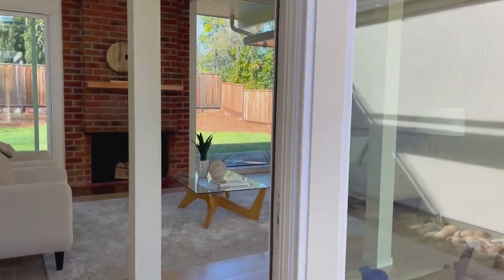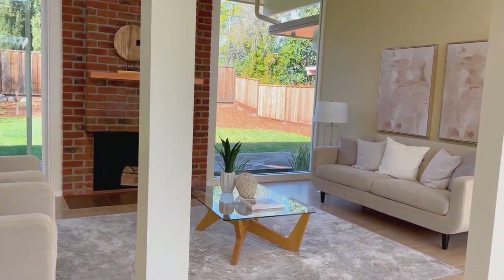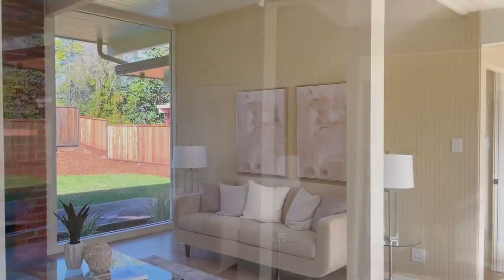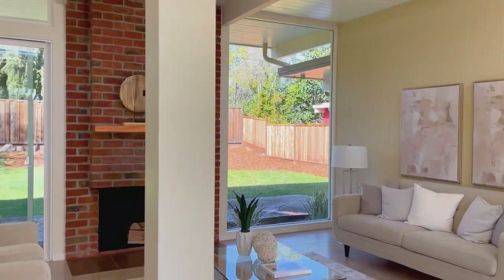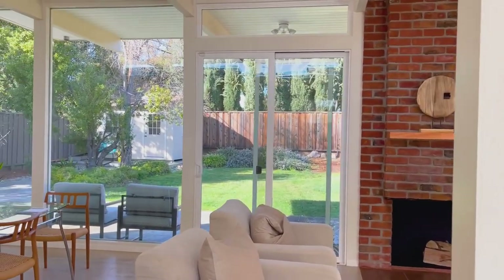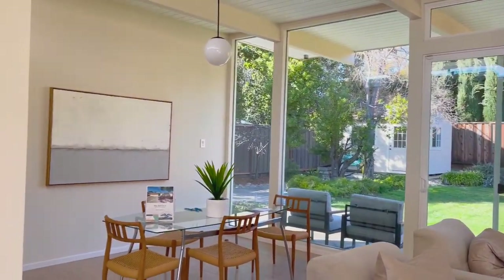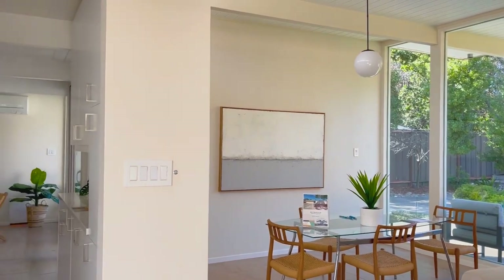Here we enjoy a view of the living room, and they have left the exposed brick fireplace. To the side of the living room, they have set up a formal dining room.